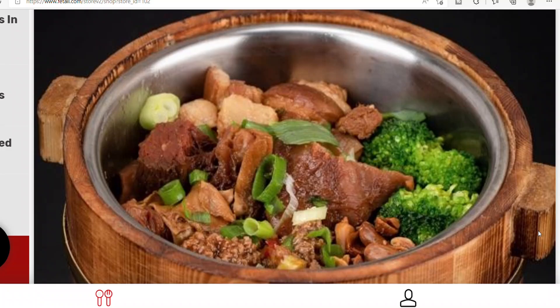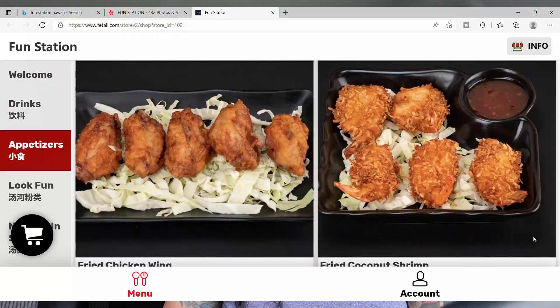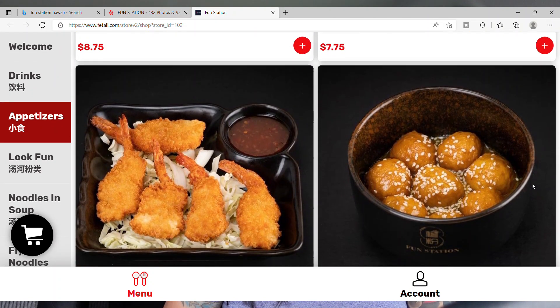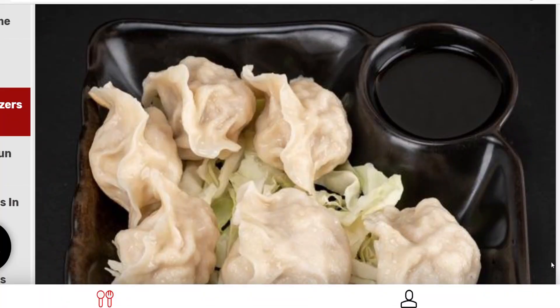If you're looking for other things, they've got wooden bucket rice, crispy spare ribs, and things you can get à la carte such as wings and other items. So they don't just sell noodles — they also sell dumplings and other things you can eat alongside your noodles as appetizers. Hopefully if you're interested and want some good authentic Chinese food that's not your typical Cantonese food, definitely try out Fun Station at the Market City Marketplace.